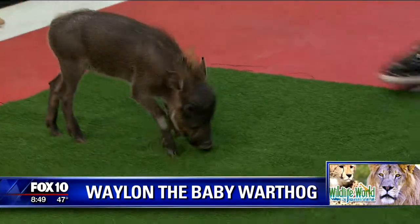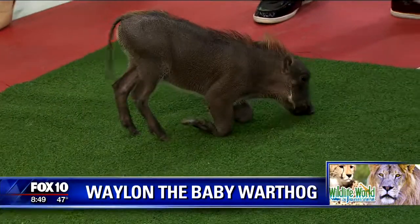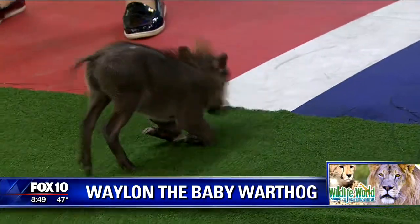Do they do that even when they get older? They do — they still use that mechanism. Yeah, and it's so funny because when he gets older and he's full grown, he's going to be over 300 pounds. So picture a little 300-pound warthog. There's no little 300-pound warthog!